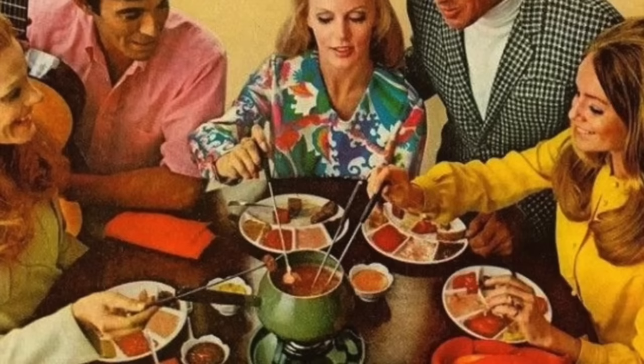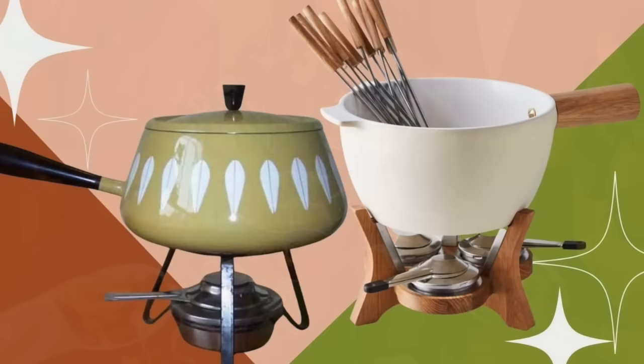Fondue parties were all the rage in the late 1960s, and a fondue set was a kitchen staple, typically consisting of a pot, a set of forks, and a heating element. This dinner party go-to was a delicious way to enjoy melted cheeses and chocolate while socializing.